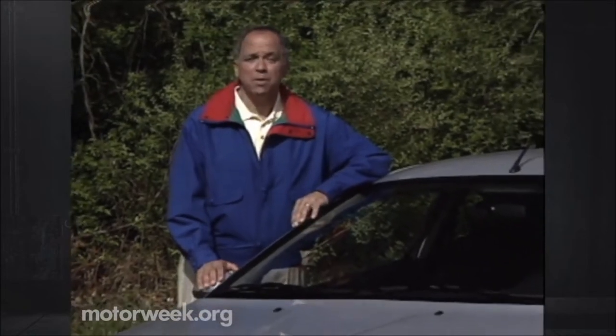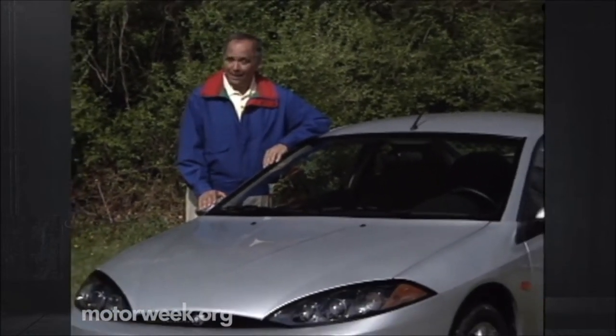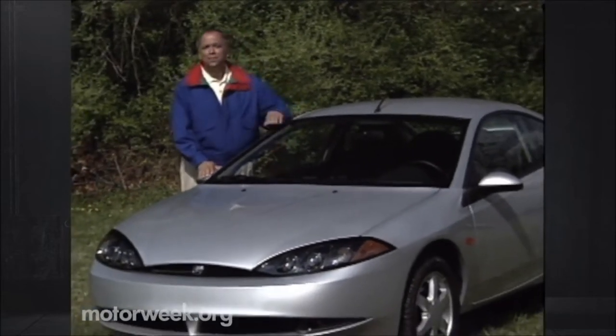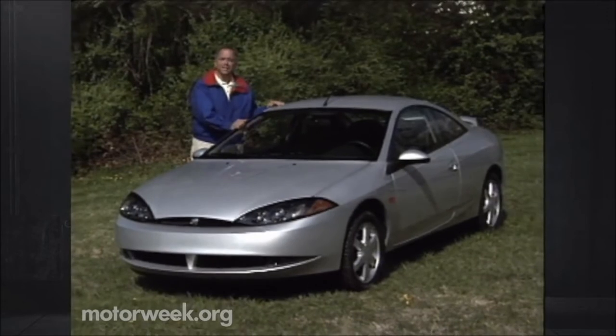But what if you're in charge of Ford's Mercury brand? What image there is is old and ill-defined. So to put some youthful spunk in the brand, you could drop its most enduring model names altogether, or try them out on completely different types of cars. Mercury planners chose that latter approach for the all-new 1999 Cougar.